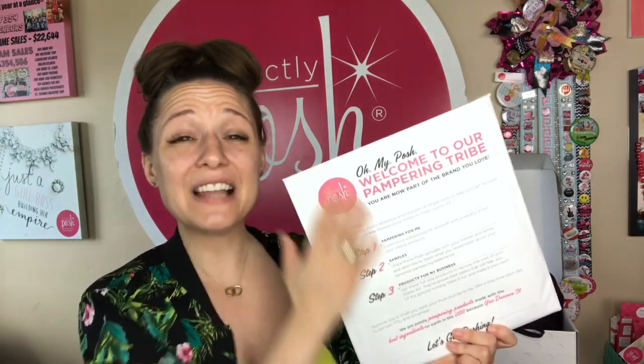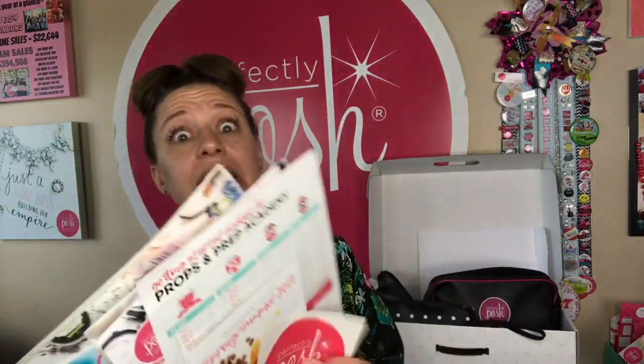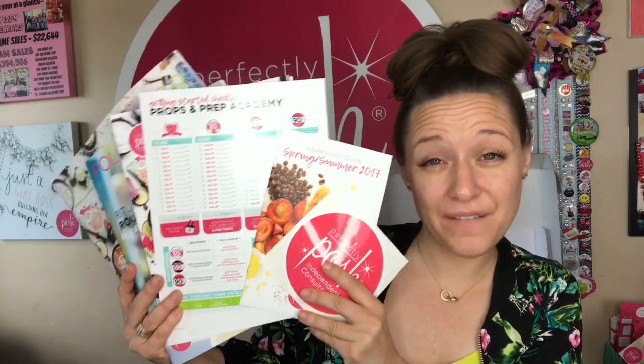Let's talk about how cute this kit is! All of your products are going to come in these adorable little tote bags. You also get properly welcomed to our pampering tribe. There's lots of information on the outside of your envelope, and then inside you get your flare and one of each of our fabulous brochures along with a little sticker decal.